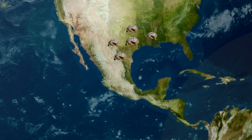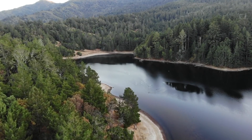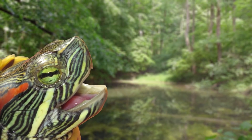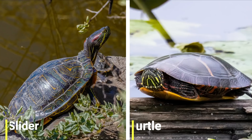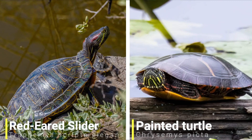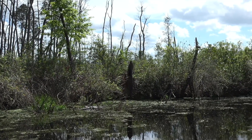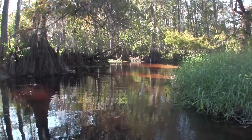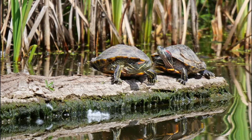In the wild this turtle is native to the southern US and northern Mexico, but as it's such a successful invader it can now be found in many parts of the US where it isn't native. This turtle got its name because of the red mark behind their eyes, though they are often confused with painted turtles, which have a flatter carapace. These turtles show a preference for slow-moving water such as sluggish rivers and lakes, where they can often be seen basking in groups at the edge of rivers.